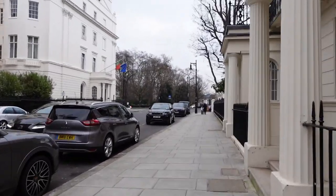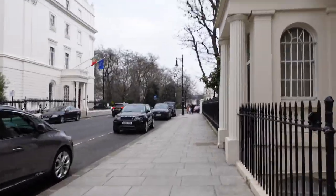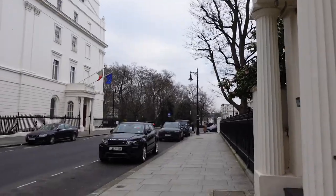There are a couple of embassies around here, I think. If my footage is quite shaky, that's because I'm wearing heels, so my balance isn't that great.